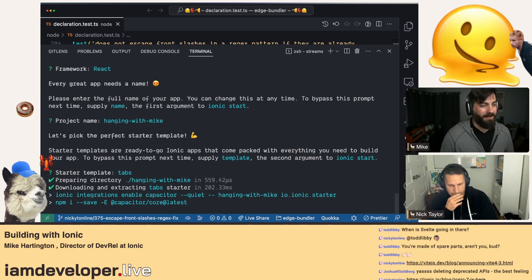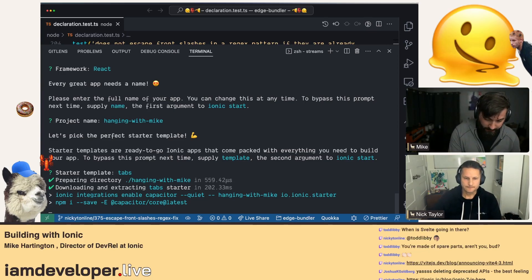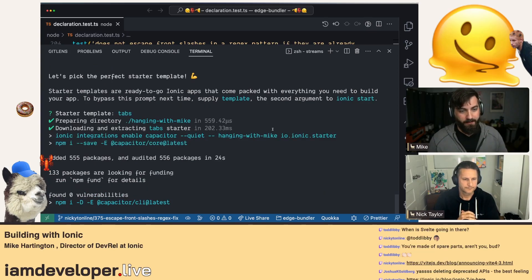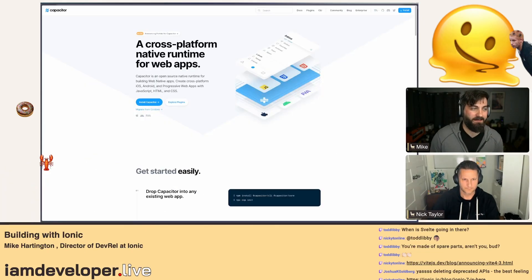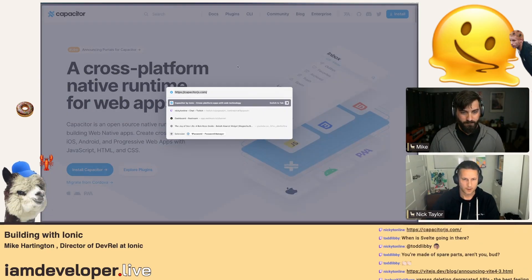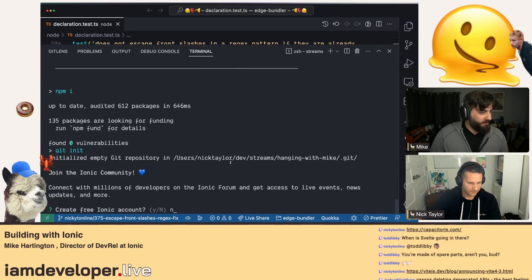Ionic is a collection of tools. You can use the Ionic Framework — its own standalone UI library — and include it in your project whether you're using the Ionic CLI or anything else. Native access and parts of the app are provided through a separate project we maintain called Capacitor, which we'll enable for you in case you want it, but we leave it as an optional part of your project. That's the native bridge.